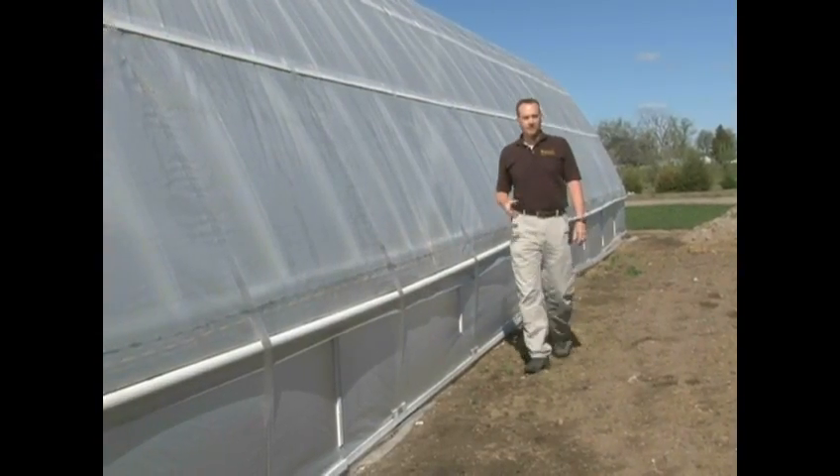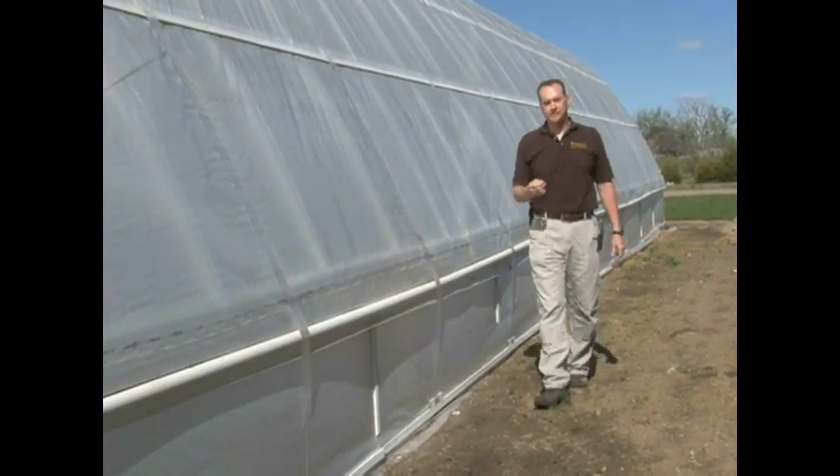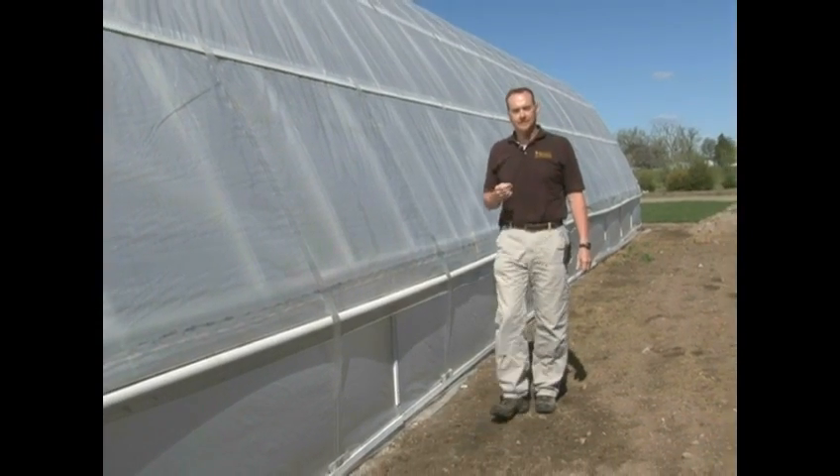For the University of Wyoming Cooperative Extension Service, I'm Jeff Edwards exploring the nature of Wyoming.